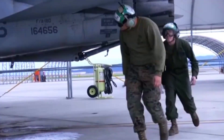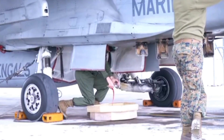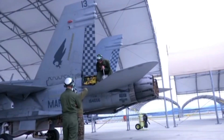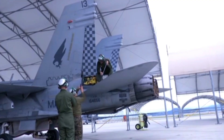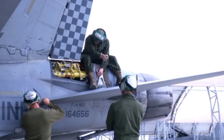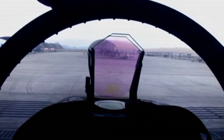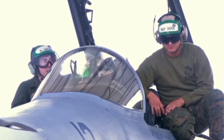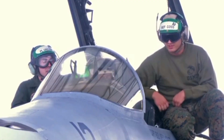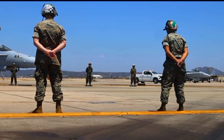That's where the Hornet came in. From the start, engineers at McDonnell Douglas knew they couldn't just build another sleek, fragile speedster. Carrier operations alone demanded ruggedness. Every landing on a carrier deck is basically a controlled crash — planes slam down at 150 miles per hour and are yanked to a stop by arresting wires in under three seconds. That kind of punishment would tear apart a less robust airframe. So the Hornet was built with redundancy in mind, from its dual engines to its flight control systems.